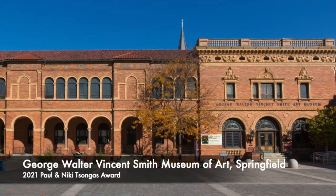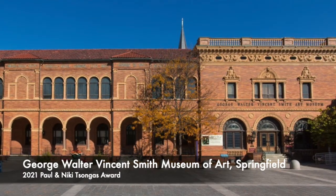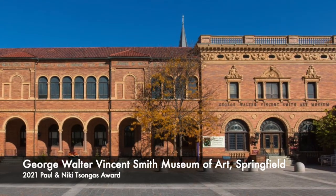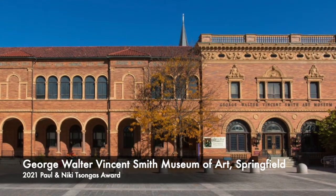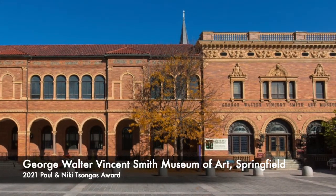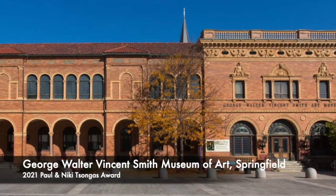An architectural jewel situated in the heart of downtown Springfield, the George Walter Vincent Smith Art Museum, constructed in 1895 as the city's first art museum, stands today as an iconic and beautifully preserved example of the American Renaissance.